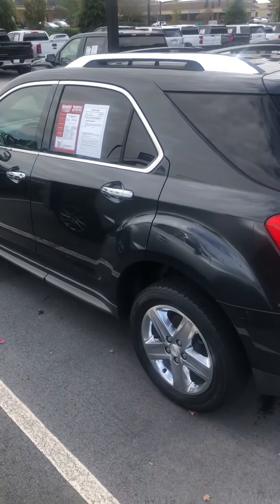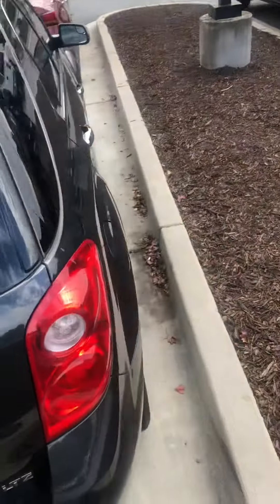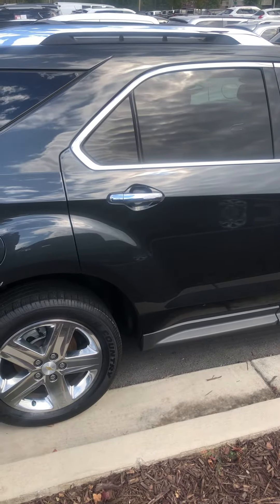Hey Veronica, this is Brendan Hayes from Rick Hendricks Chevrolet in Beaufort. I was just giving you a quick walk-around video of the 2014 Chevrolet Equinox you inquired about — the LTZ. It's fully loaded; it does come with heated leather seats and it does have a remote start.